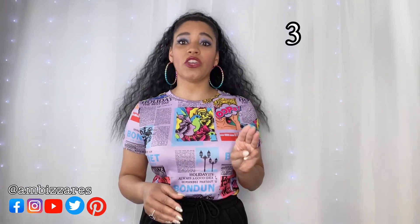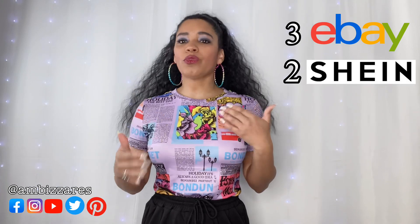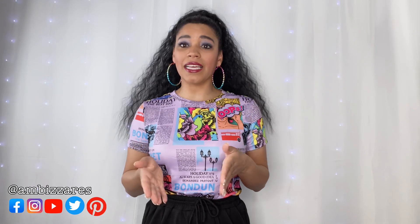I found three of the ones I'm going to show you today on eBay and two from Shein — those are the sites where I found the best deal. I went with the medium because, as I always say, it's much easier to take something in than it is to add fabric and try to figure out how you're going to fix something that's too small.